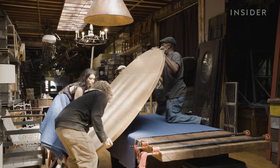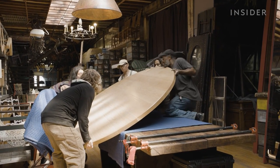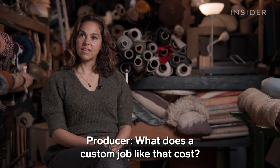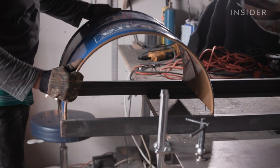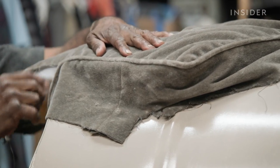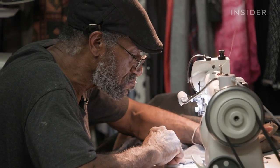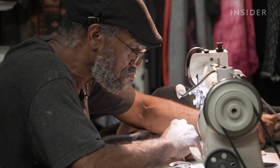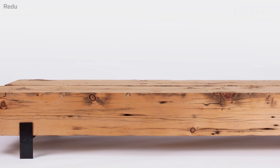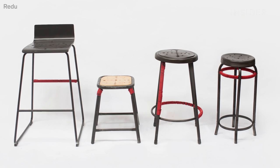Some items Redoo makes are one-of-a-kind, like a 500-pound reclaimed oak table. The way they price out jobs with clients is really just about materials and labor. Most items are made to order, but they keep their most popular products — like their benches and stools — in stock.